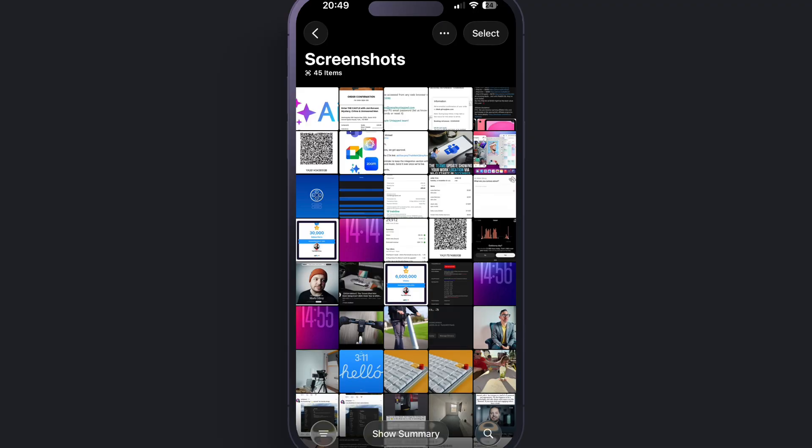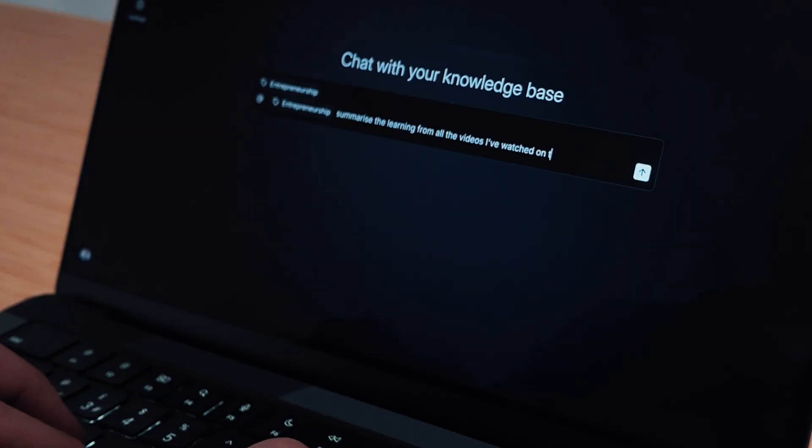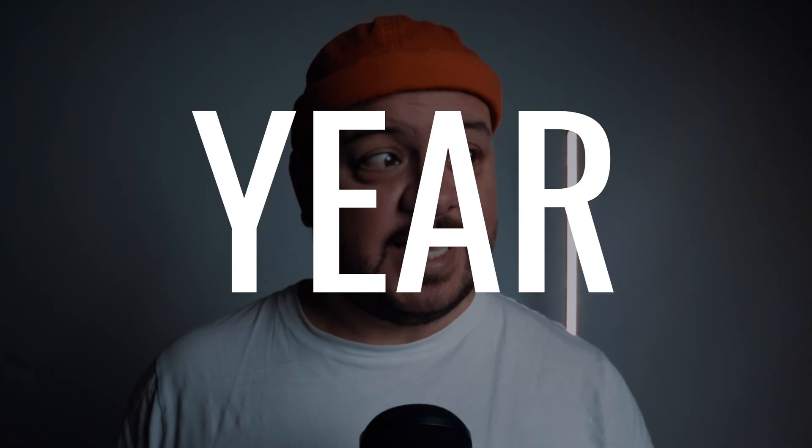Have you ever written or saved something brilliant and then lost it in the chaos of apps, tabs, screenshots, and everything else that lives inside your browser history? It's like playing hide and seek with my own brain. I'm going to ask this system one question: summarize learning from all the videos I watched on this topic this year. This is the kind of upgrade that will make 2026 your most productive year yet.